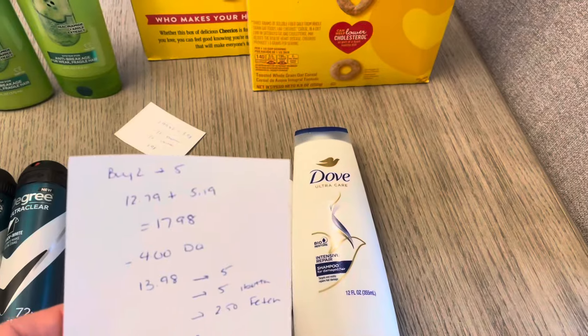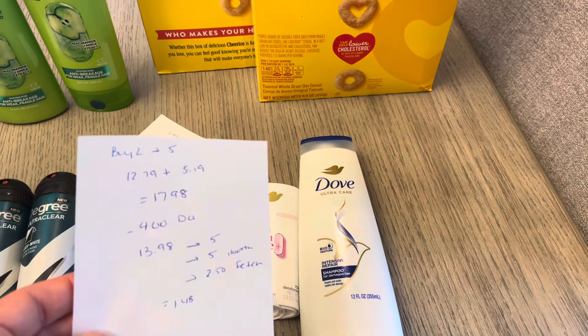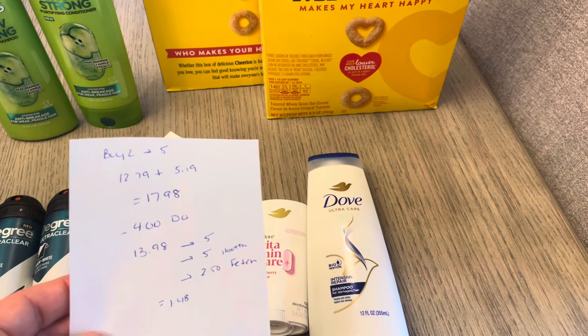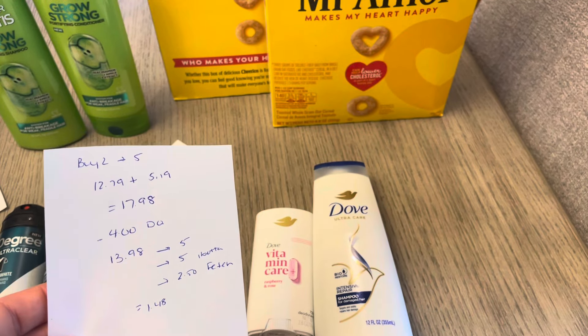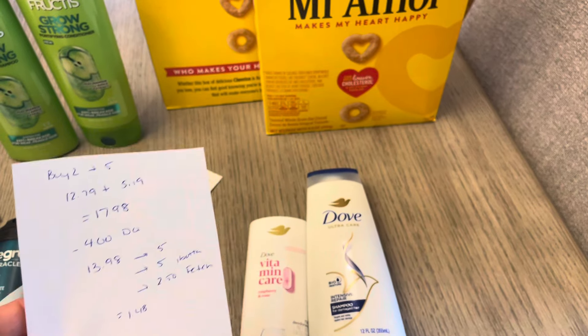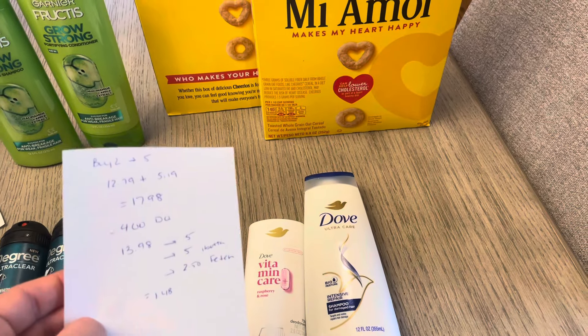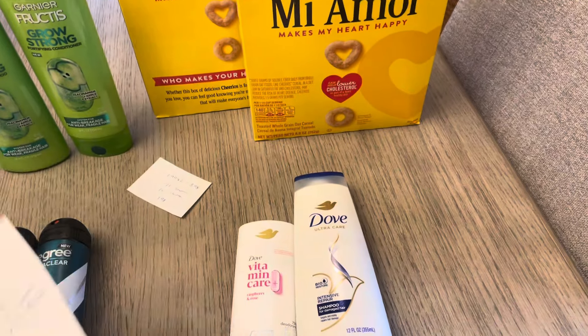The Dove deal: buy two, get back $5. I have the vitamin care deodorant and the shampoo. The deodorant was $12.79 and the shampoo was $5.19, so $17.98. I had a $4 digital coupon for the deodorant, so it was $13.98 and I earned back the $5. The Ibotta app gave me $5 back for the deodorant, and Fetch gave me $2.50 back for the deodorant, so it was a final cost of $1.48.